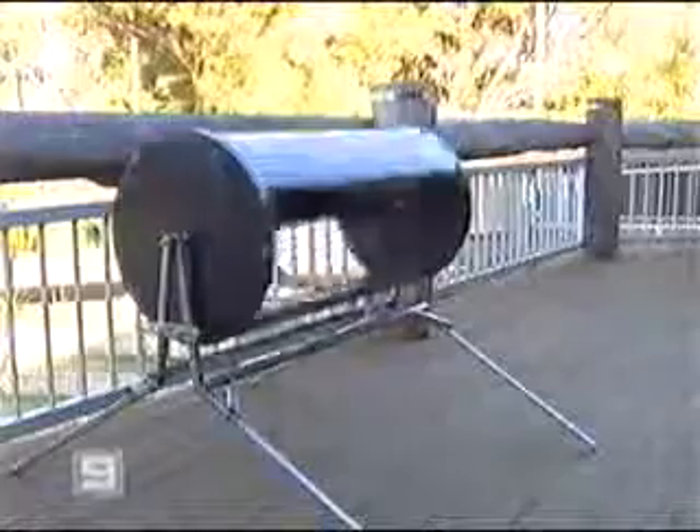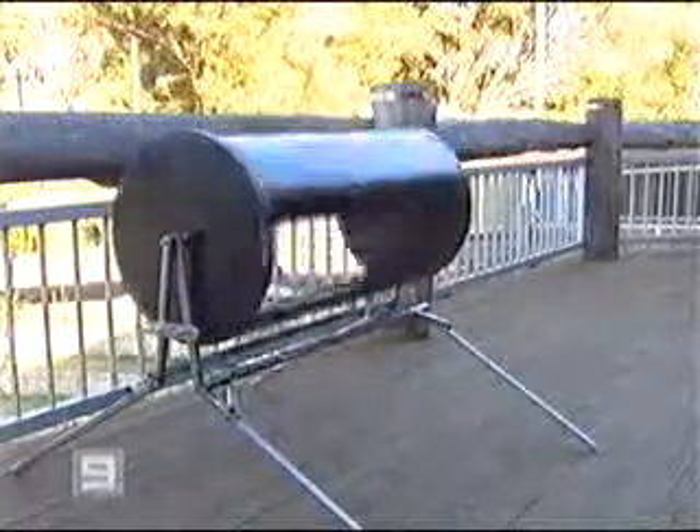A Perth invention could soon be helping homeowners cut their power bills and even make money. Local inventor Graham Atty has developed a rooftop wind turbine to generate electricity and hopes to get it into commercial production. Here's Alicia Kennedy. This small, simple-looking invention has the potential to dramatically change the way Perth households are powered.